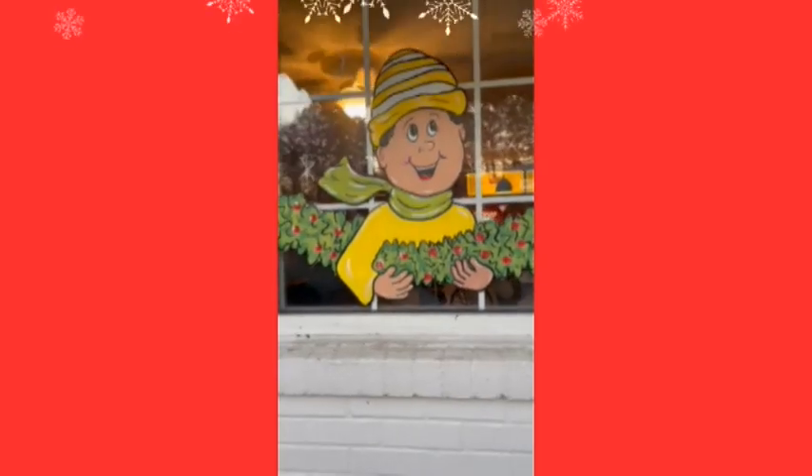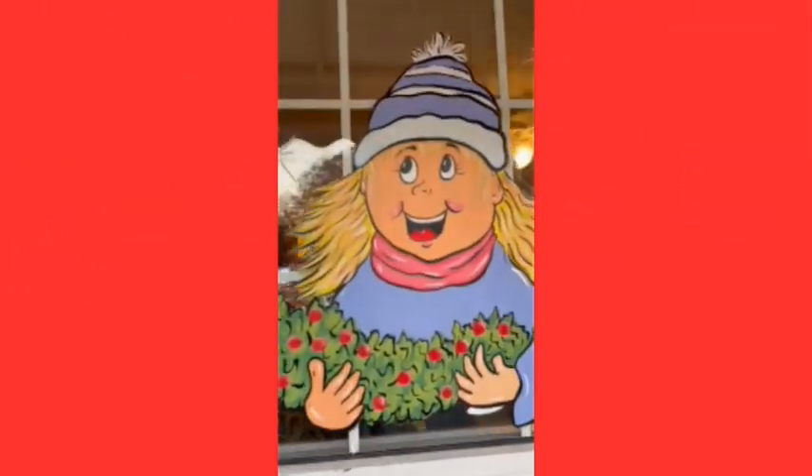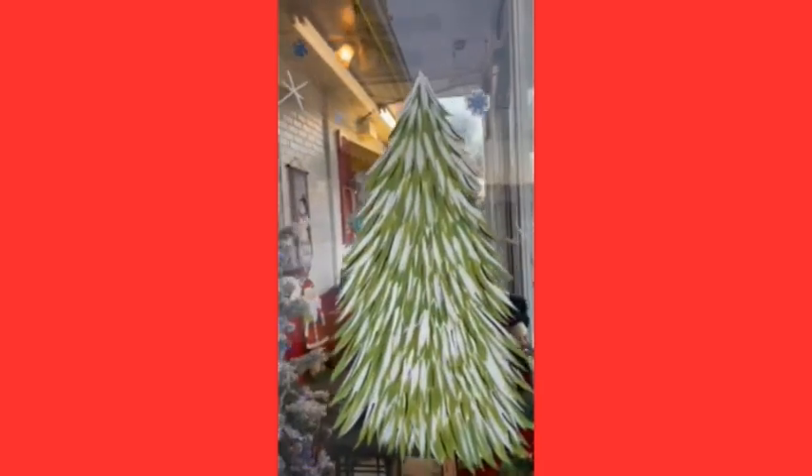Hey everybody, this is Cherithi here in Salisbury, North Carolina. I just finished this really cute window splash for Christmas — trying to make it a little bit more winter so they can keep it a little bit longer than the holidays. I'm creating a lot of smiles and a lot of happiness by putting this up.